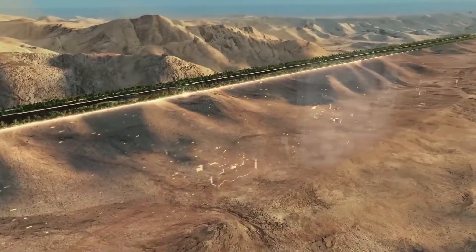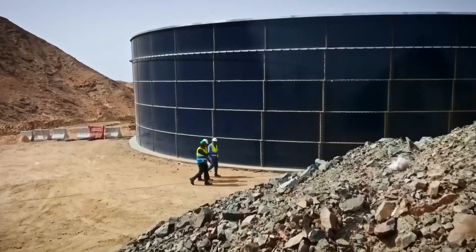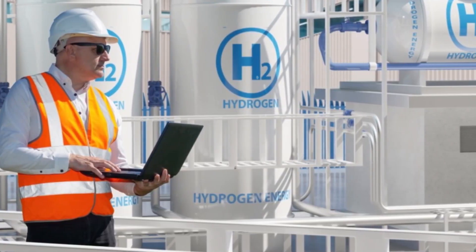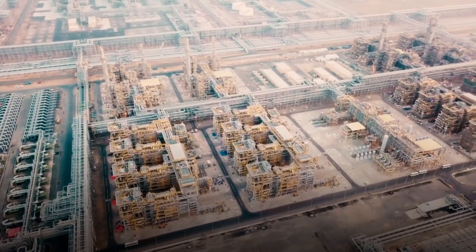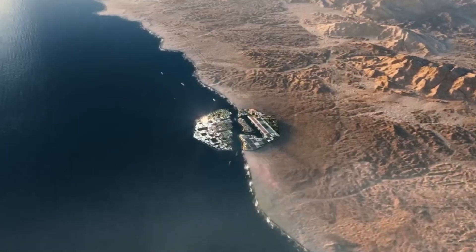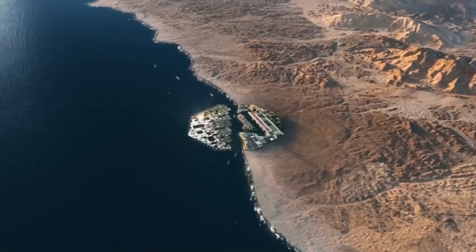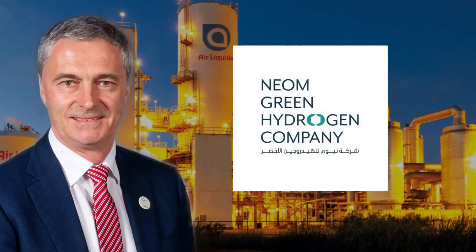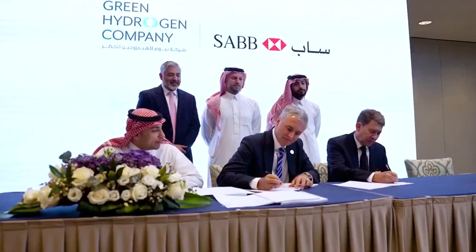Now it's using that money to cash in on the clean energy boom. Some call it greenwashing, others call it evolution. But either way, this is a bold play. Geopolitically, it's genius — by partnering with Saudi Arabia, China gains influence in the Gulf while diversifying its own energy sources, something it desperately needs as it races toward carbon neutrality by 2060.